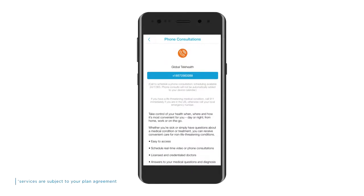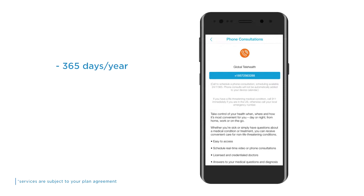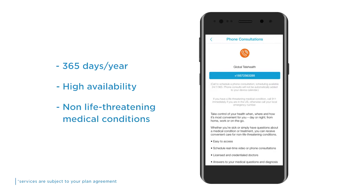Just dial the number in the blue panel to schedule a phone consultation with a doctor for a time that's convenient for you and add this to your well-being activity calendar. This service is available around the clock 365 days a year and appointments can often be arranged on the same day as your call. This service is intended for non-life threatening medical conditions — you should dial this number if you're sick or have questions about a medical condition or treatment. For emergencies and anything of a life-threatening nature, please dial 999 or call your local emergency number.